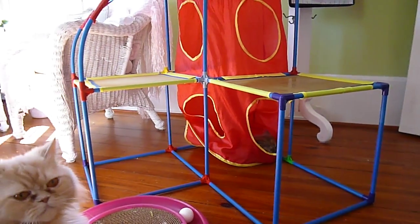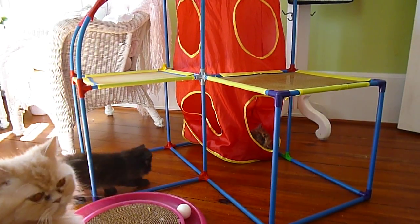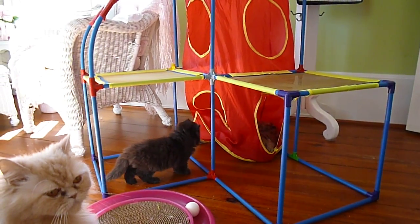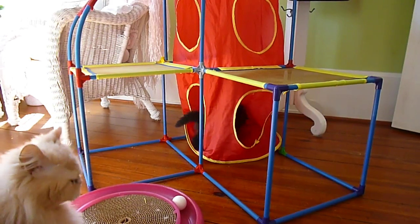Welcome to Victorian Gardens Cattery. You are in Primrose and Pansy's nursery. Primrose's babies turned nine weeks old yesterday and had their first set of vaccinations.